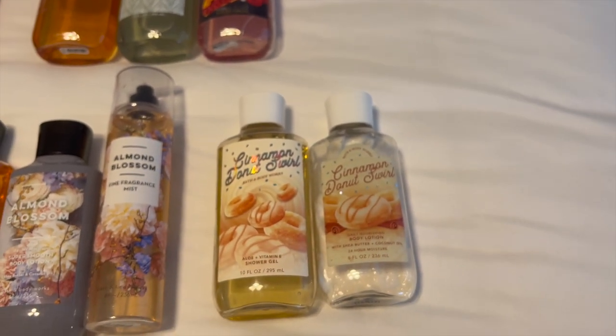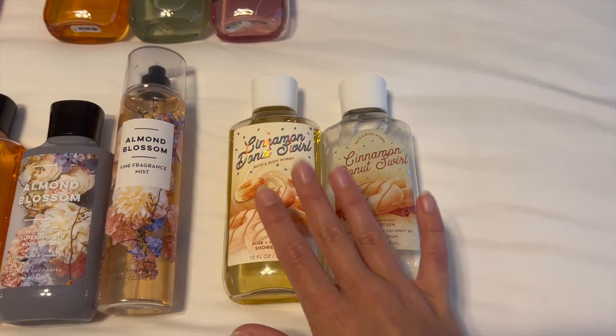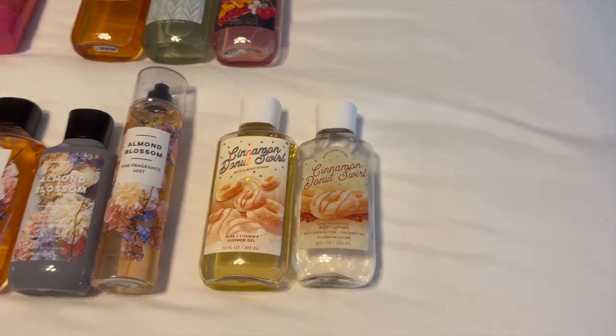I'm really enjoying Cinnamon Donut Swirl. It is like a really nice, sweet, sugary scent — nothing too amazing, but really, really nice and great to pair with other things as well.